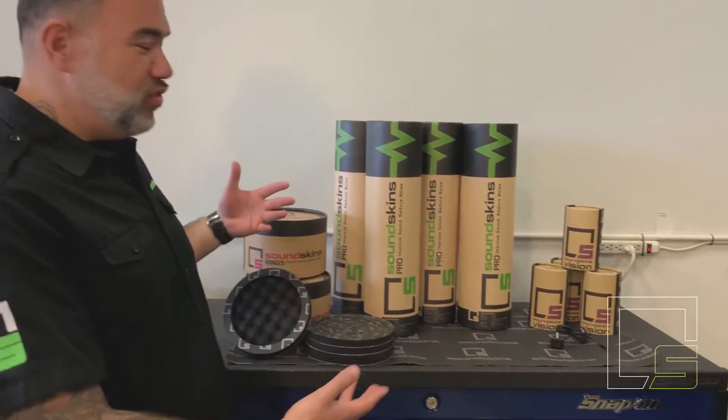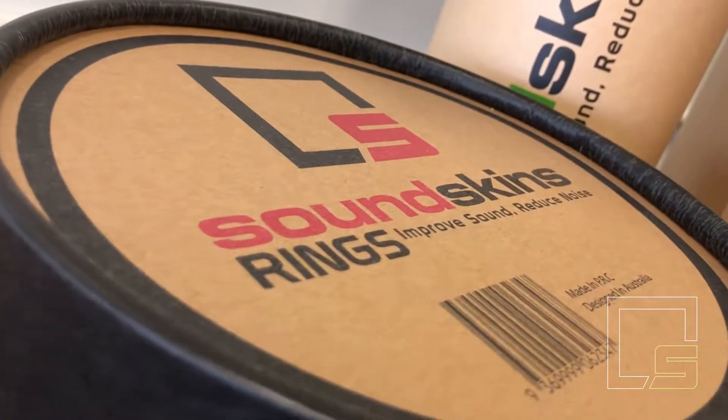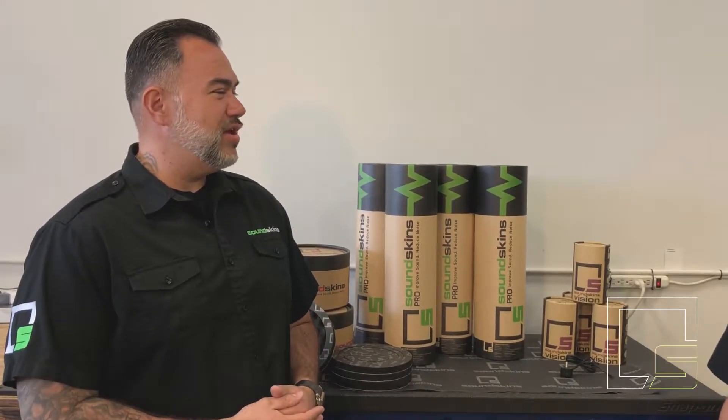Hey, what's up guys, this is John Swartz with SoundSkins USA, and this is Aaron Garcia. We're up here in Anchorage, Alaska — this is where SoundSkins USA's home base is. This backdrop might look familiar; we're also a two-time retailer of the year at Perfectionist Autosound and Security. Aaron is my install manager, and I want to give you a little bit about SoundSkins.